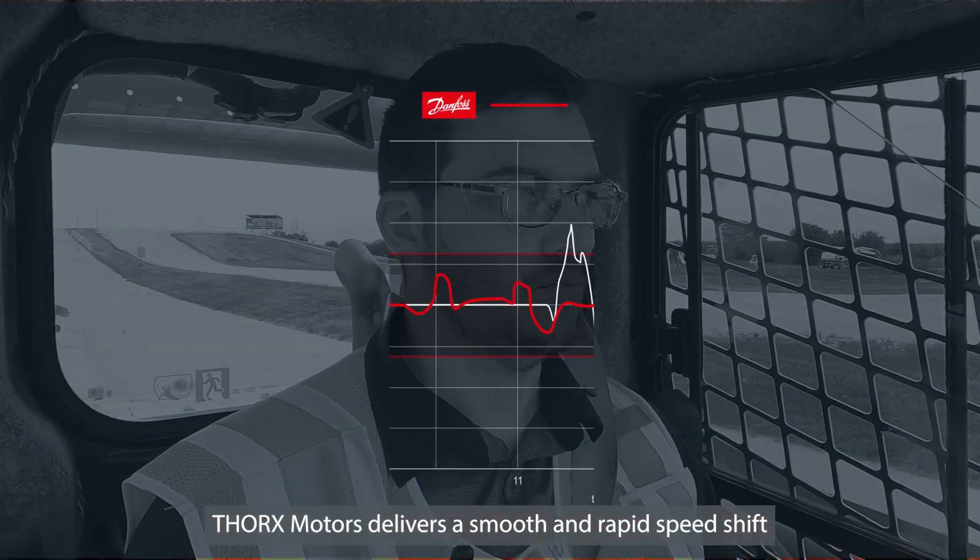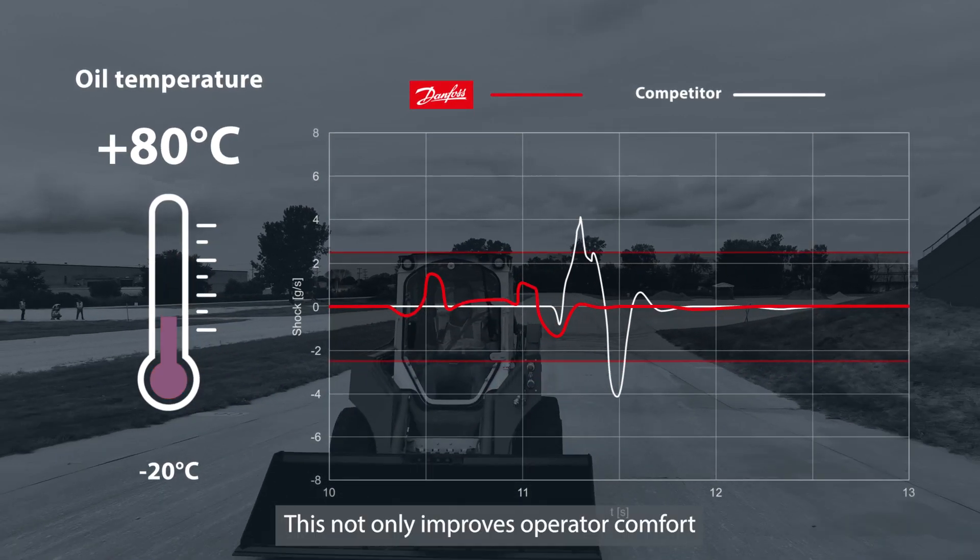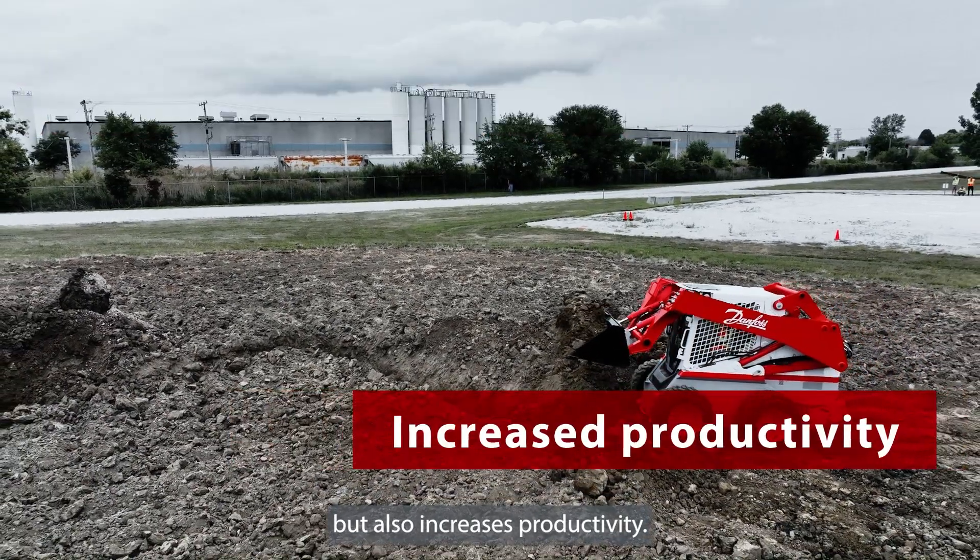Thorx Motors delivers a smooth and rapid speed shift across all oil temperatures. This not only improves operator comfort, but also increases productivity.